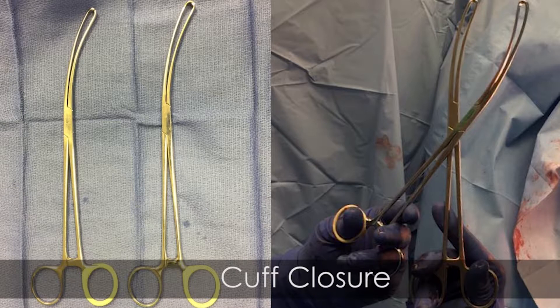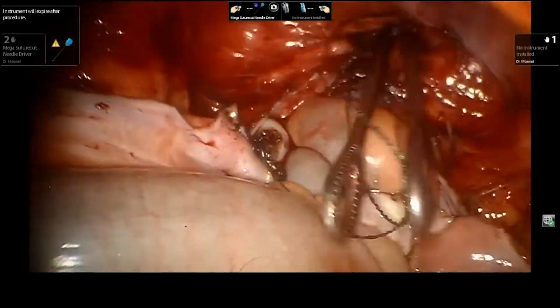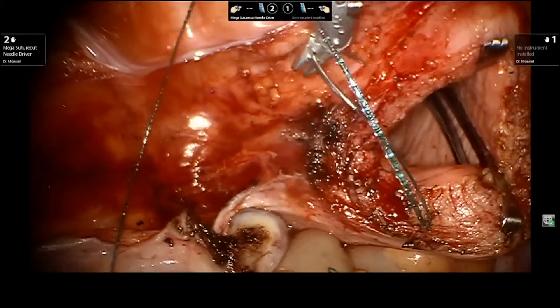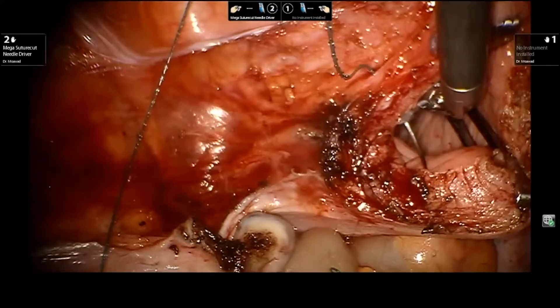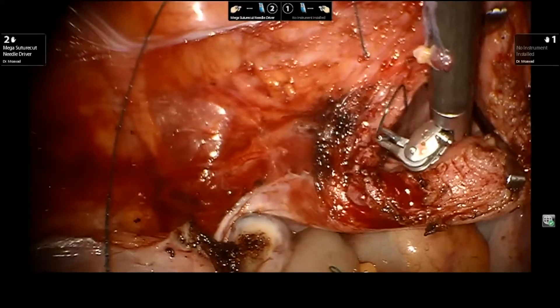The cuff closure is performed robotically with the help of two curved Allis clamps. They aid in grasping the anterior and posterior cuff, creating traction while the needle holder is used to close the cuff with barbed suture in a running fashion.